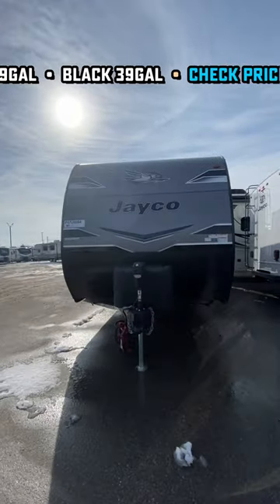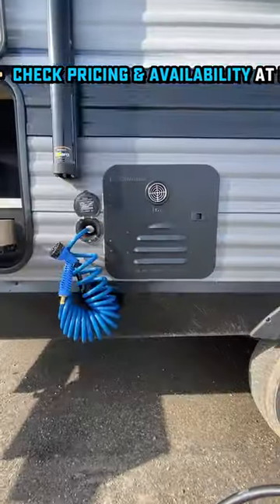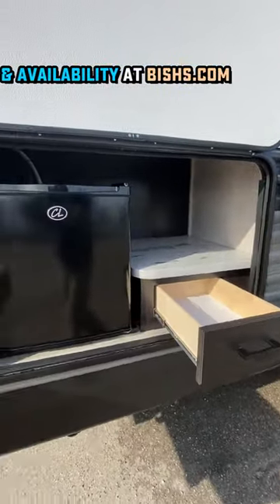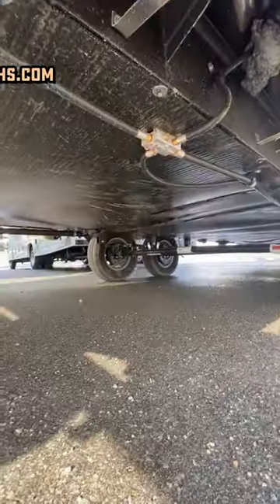Enclosed belly, full pass through. There's an optional 200 watt solar package available. And you see that ladder you can get put on the back here. Tankless on demand water heater as well means nobody has to deal with those chilly willy showers. Not fun.